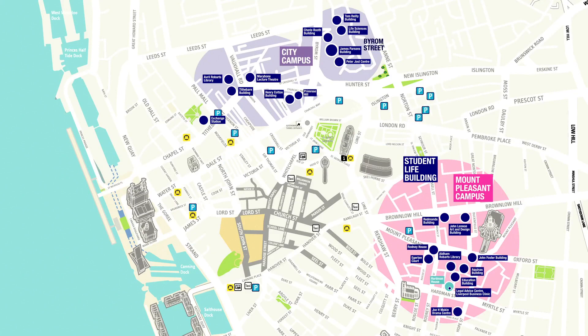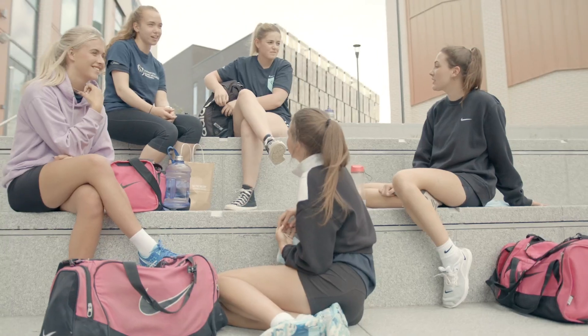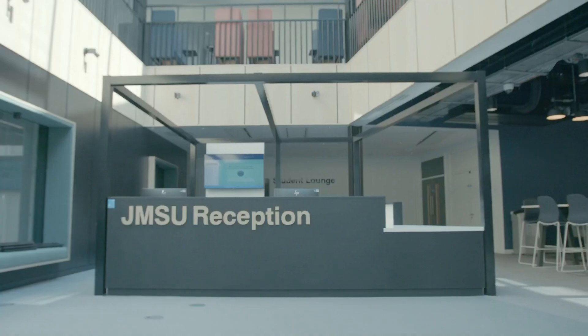Connecting our two campuses is Copperas Hill, a massive three and a half acre development that is home to our Student Life Building and Sports Building. The SLB is five storeys of student-facing services and home to our Student Union, JMSU.